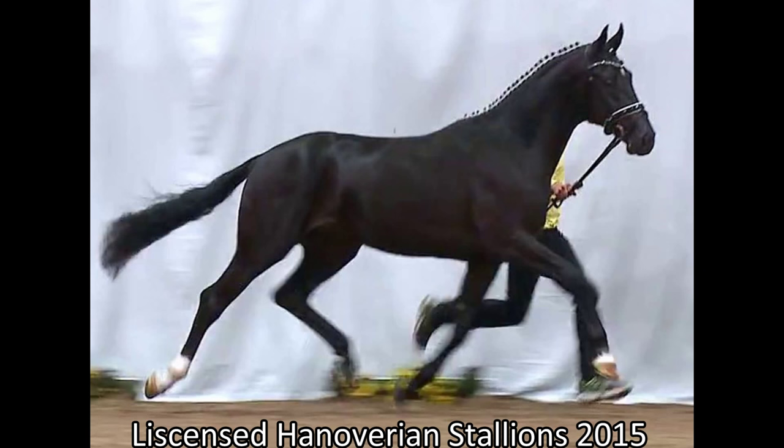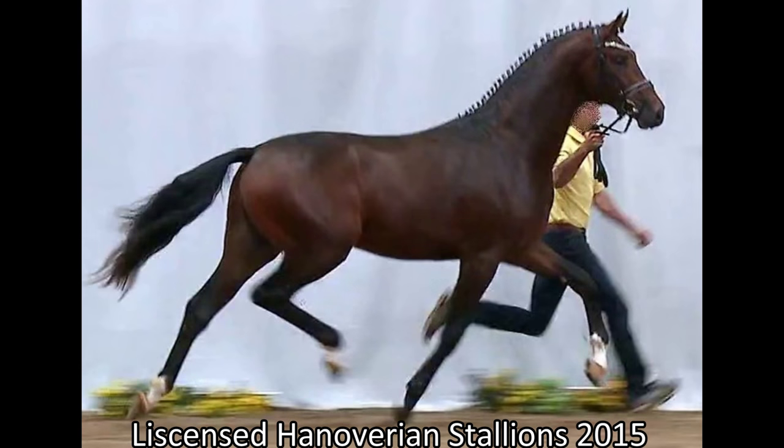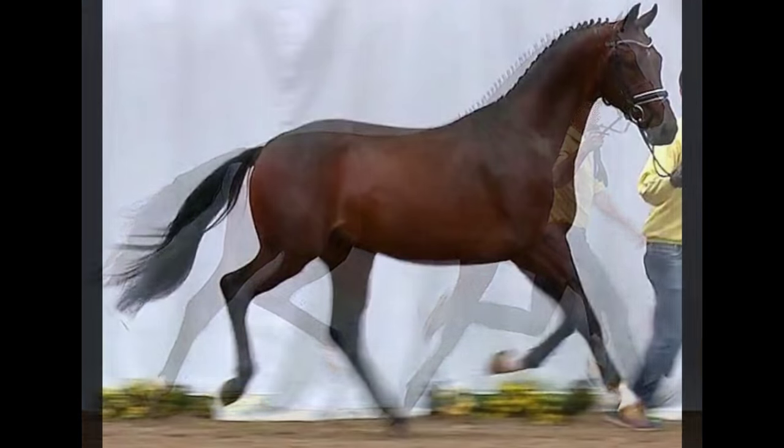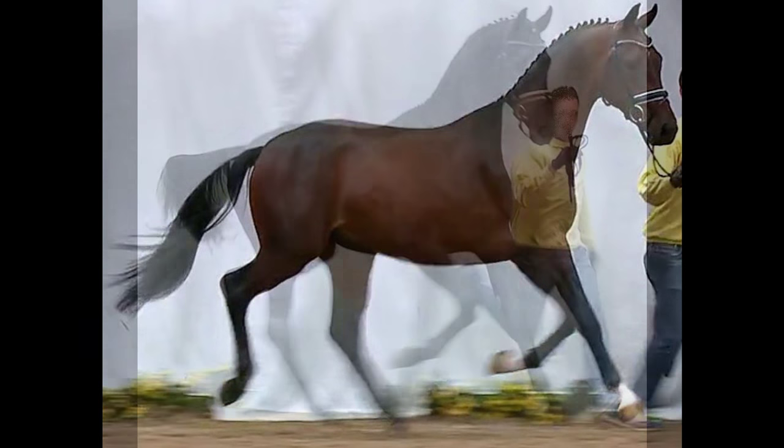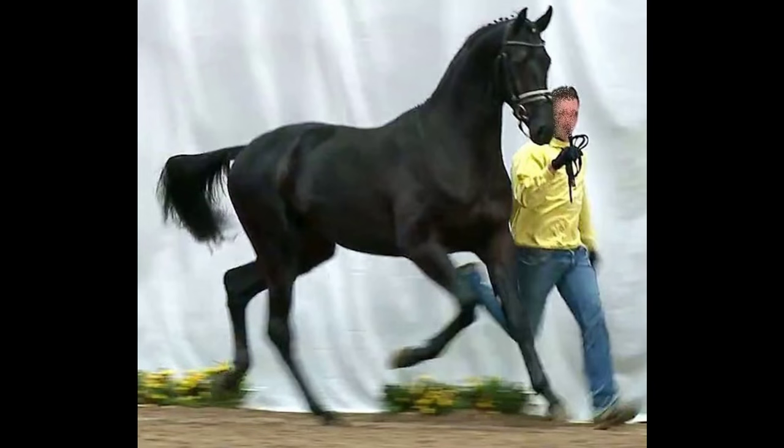What excites people so much about these horses, and what does it look like from the perspective of the horse? What people admire is not always good for the horse's health. Let's have a look at the movements.